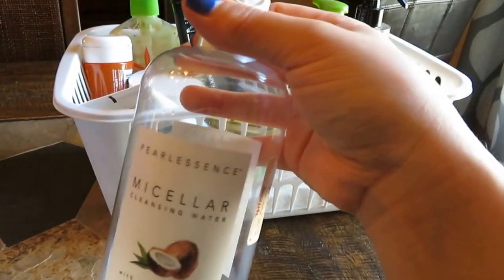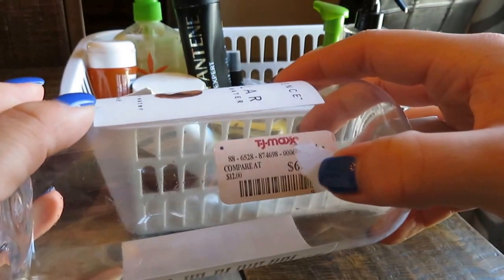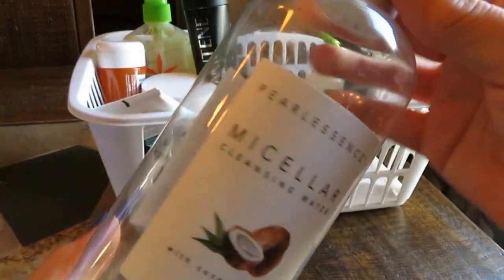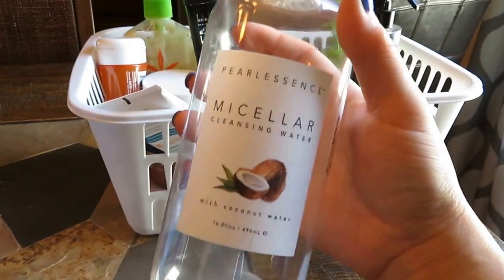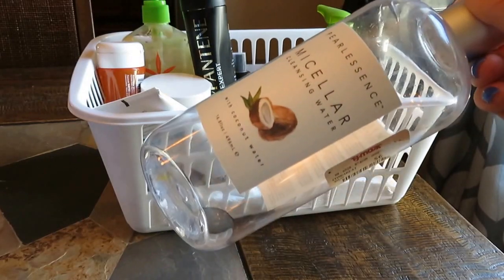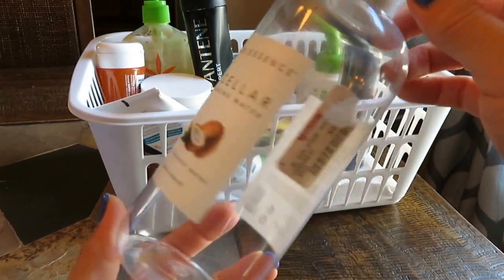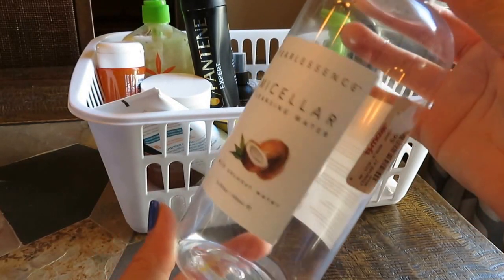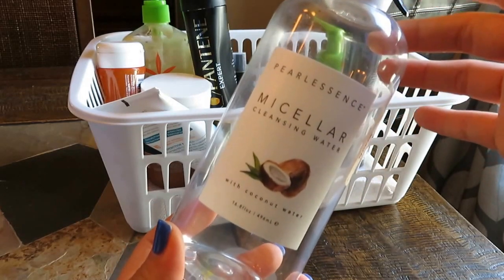I absolutely love this. It's the Pearl Essence brand Micellar Cleansing Water with coconut water. I got this at TJ Maxx — I remember it was about $6.99. This was great. I plan on getting another one next time I'm at TJ Maxx. They had a few different scents — same product, different scents — and I absolutely loved this. This bottle lasted me a long time. I use it every night after my cleansing oil just to get any traces of makeup off before I exfoliate. For $6.99, this was an excellent micellar water. It's gentle, effective, and the price can't be beat. Definitely check your TJ Maxx beauty section.